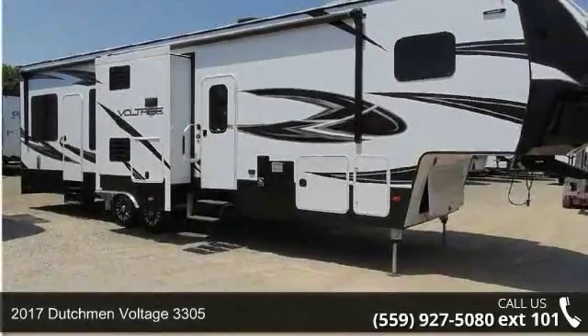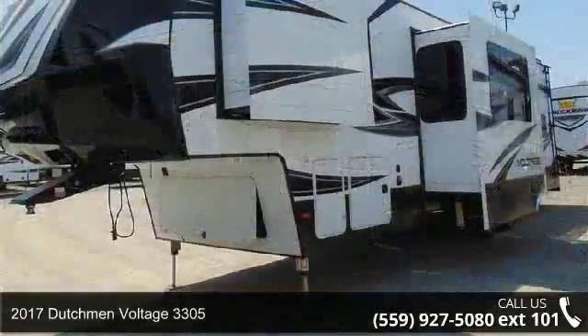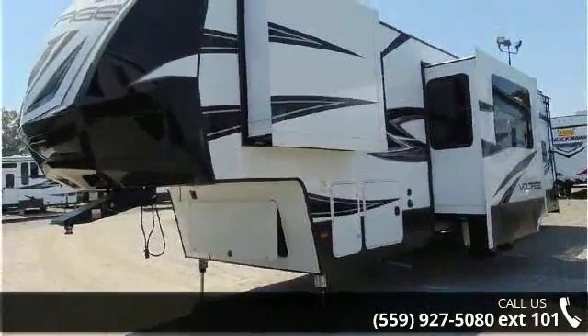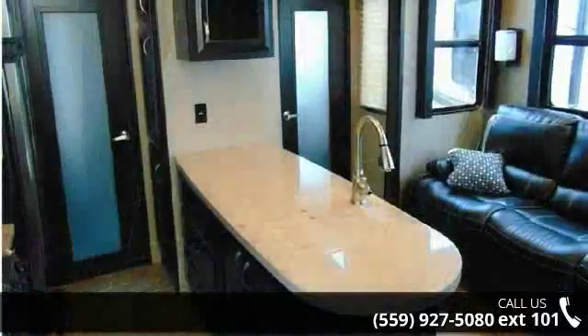Begin an adventure with this 2017 Dutchmen Voltage 3305. If you are looking for a fifth wheel RV with the perfect blend of convenience, comfort and enjoyment, look no further. This unit is great for vacationing, adventuring or just relaxing.